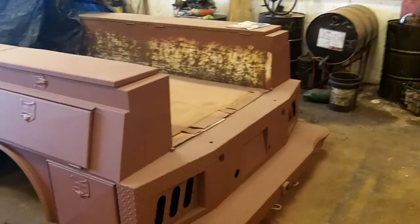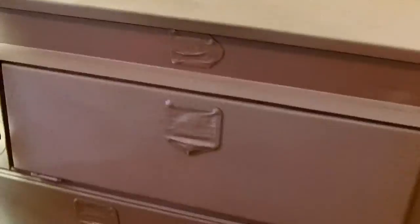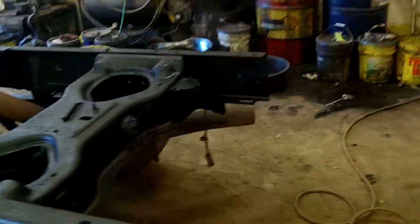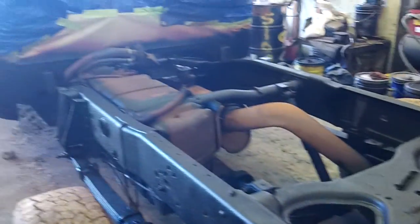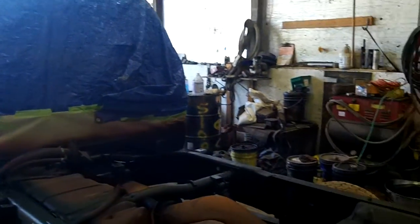We got the anti-corrosive primer on it here. It's a pretty nice tool body — sick and tired of these junk pickup bodies that you can't get anything in and out of. Anyway, we got that other one out of here.